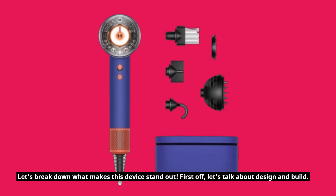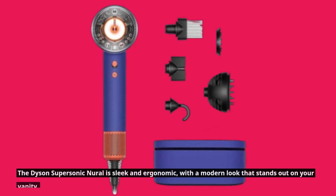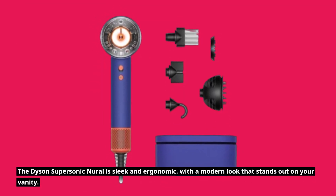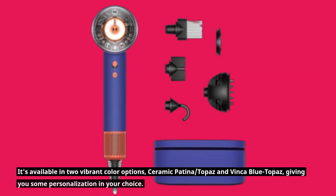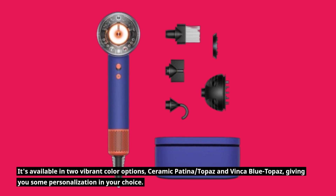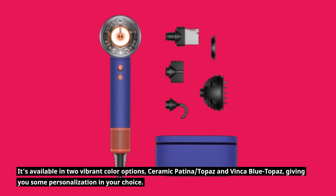First off, let's talk about design and build. The Dyson Supersonic Neural is sleek and ergonomic, with a modern look that stands out on your vanity. It's available in two vibrant color options: ceramic patina topaz and vinca blue topaz, giving you some personalization in your choice.